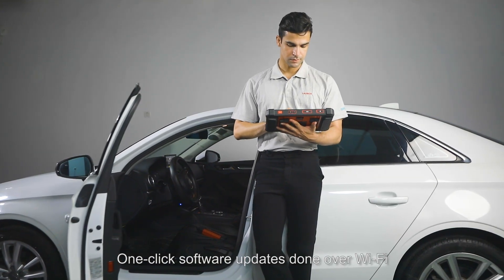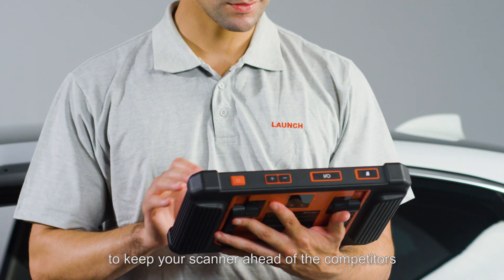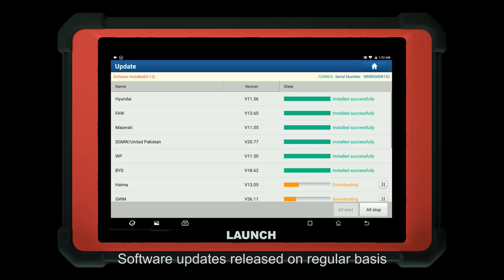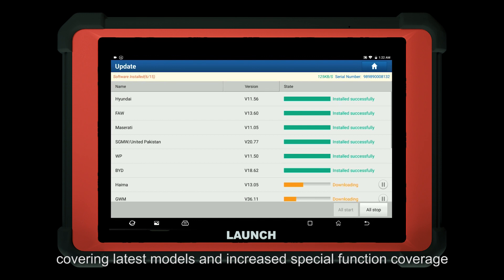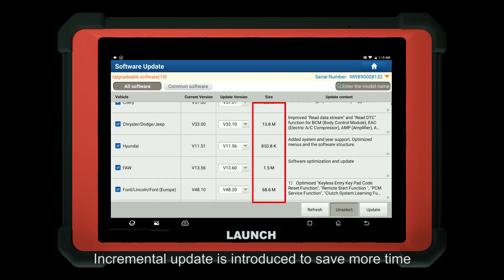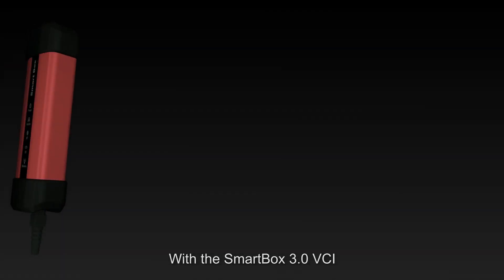One-click software updates done over Wi-Fi keep your scanner ahead of competitors. Software updates are released on a regular basis, covering the latest models and increased special function coverage. An incremental update feature is introduced to save more time.